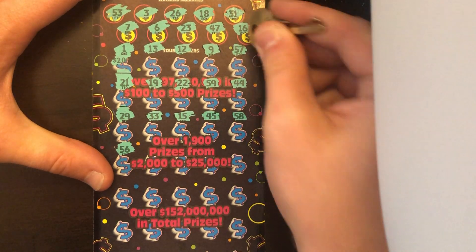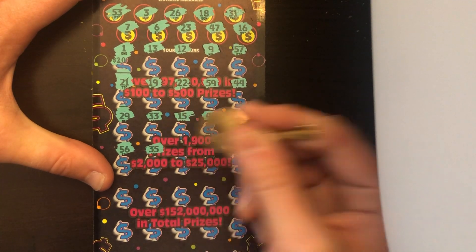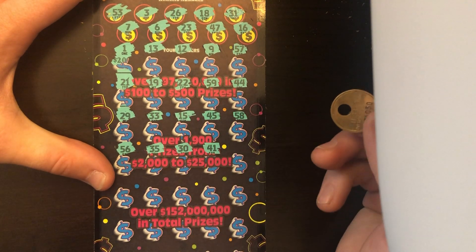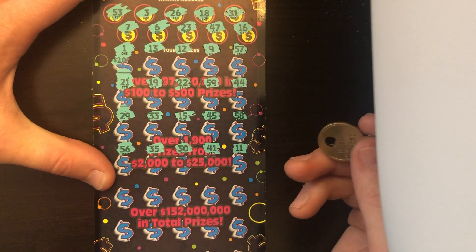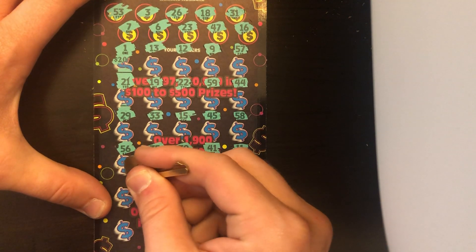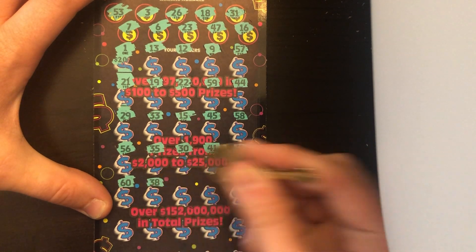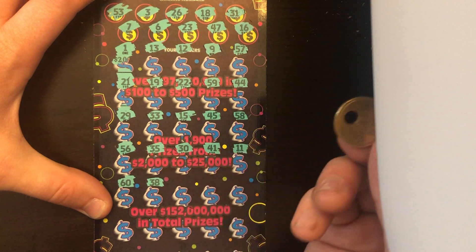56 — nope, we had 16, 6, and 26. 35 — we're going to need a miracle. A 30 — we had 31. 41, no go. We needed 31. Lucky number 11 — that's not the lucky number we needed though. Running out of chances. A 60 — no numbers that high. 38 — no 30s. Interesting, I just noticed that.